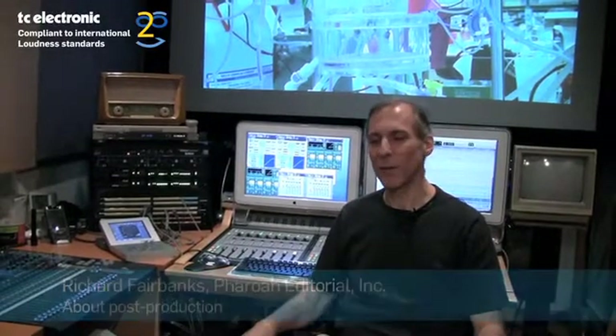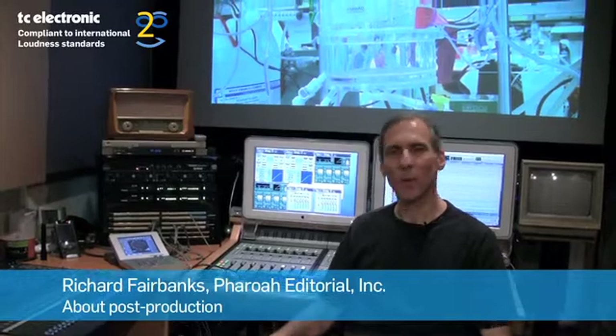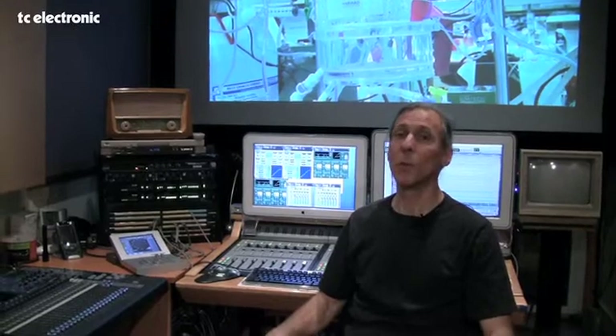Hi, I'm Richard Fairbanks. I'm president of Farrow Editorial in New York City. We're a post-production house, and being a post-production house, we rely on our post-production tools.